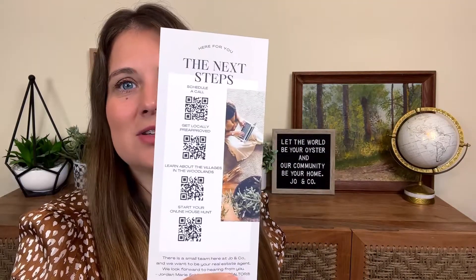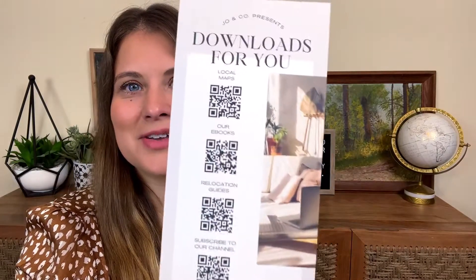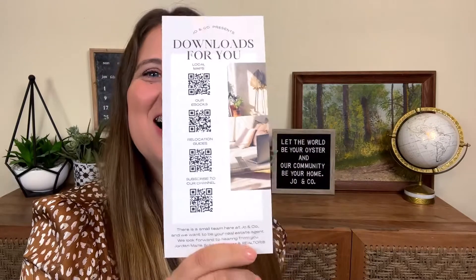So next steps — all of this stuff is going to be linked down below, as well as our amazing, one-of-a-kind downloads. We have relocation guides. We are your one-stop shop realtor where you can ask every single question your heart desires and you will get an answer. So eBooks, relocation guides, local maps — just schedule a call with me. I love y'all, I hope you have a fantastic day, and I will talk to you soon. Bye!